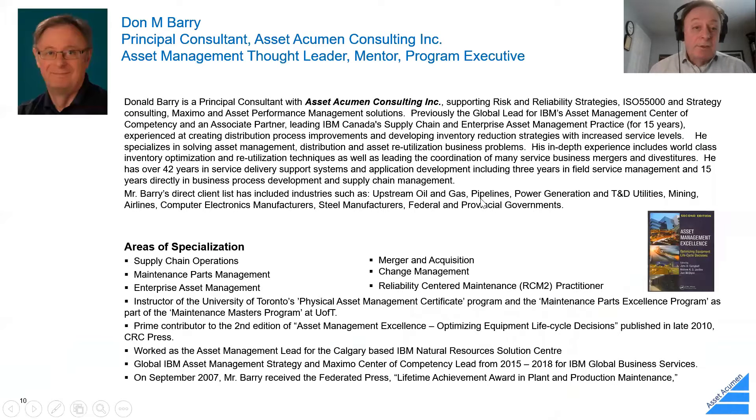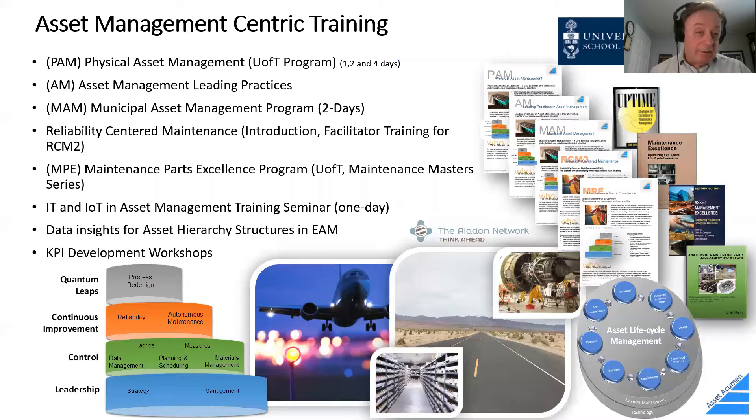A little bit about my background: I have more like 45 years of experience — 42 years at IBM. I've been around the asset management space for four years since then. I was the global leader at IBM for their center of competency for both Maximo and for asset management strategy. I am an RCM2 practitioner and managed the parts operation for Canada for about 10 years.